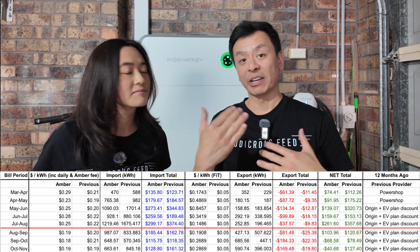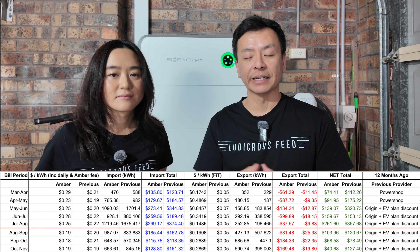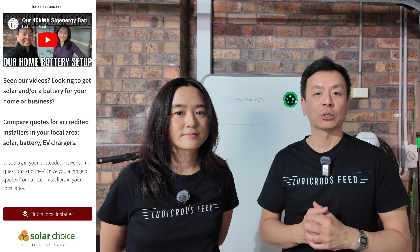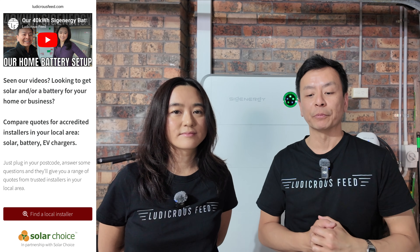This is meant to be our monthly summary, but we've had a particularly good week. If you want to go through our monthly bills, there's a link in the video description below. Also check out our collaboration with Solar Choice, link in the description too. If you want to sign up with Amber, there's also a referral code link — everyone gets a little bonus.